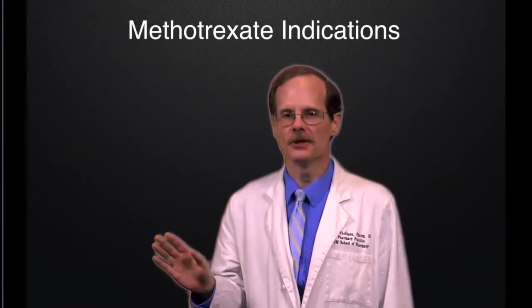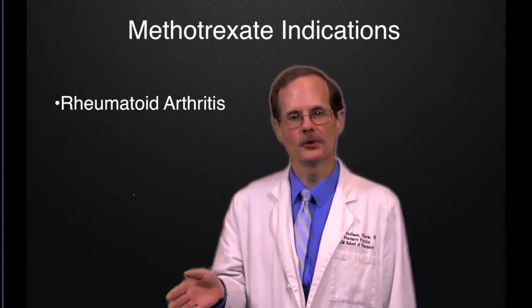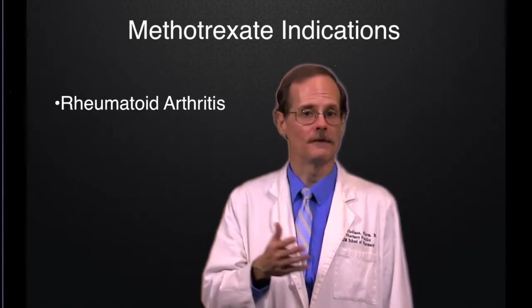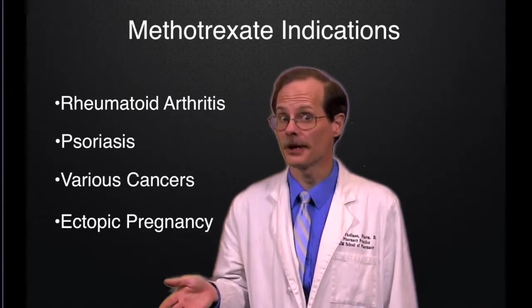Methotrexate has many different uses. For example, methotrexate is very effective for rheumatoid arthritis. It's also effective for psoriasis, various cancers, and treatment of ectopic pregnancy.